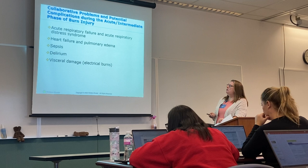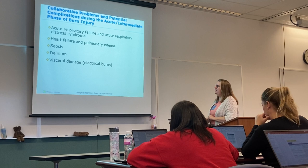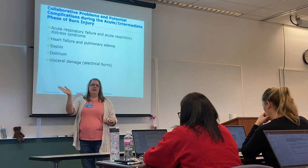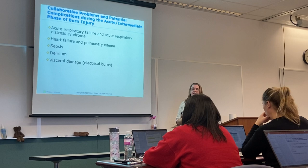Acute respiratory failure and acute respiratory distress syndrome are concerns. Heart failure and pulmonary edema can occur because of the fluid overload and fluid shifting. Visceral damage — with electrical burns, depending on what portion of the body the current traveled through, it could have gone across the intestinal area and caused damage to the liver, large intestine, or small intestine, and you might see ischemia secondary to an electrical burn.